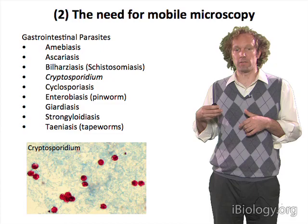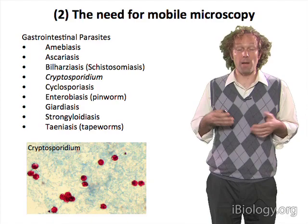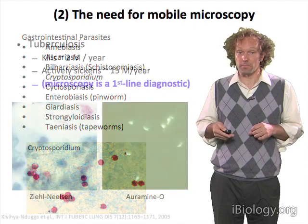Now oftentimes this isn't the fastest way to do diagnosis in well-developed countries, but in many parts of the world where these are more realistic problems for the average person, microscopy is still a central method for diagnosis.